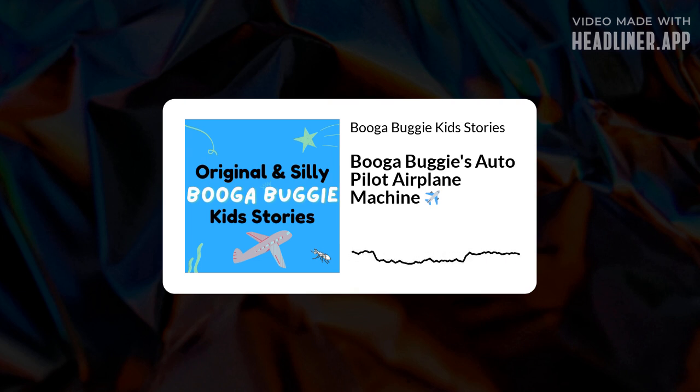Thanks for listening to another episode of Booga Buggy, where he sent Elon's family all over the world, but it ended up being an even better vacation than they had originally planned. Follow along for more episodes from Booga Buggy, and feel free to leave a rating or review wherever you listen to your podcasts. Bye for now!